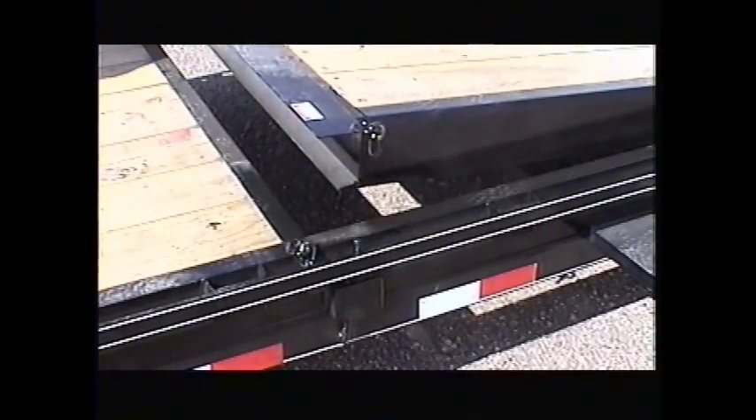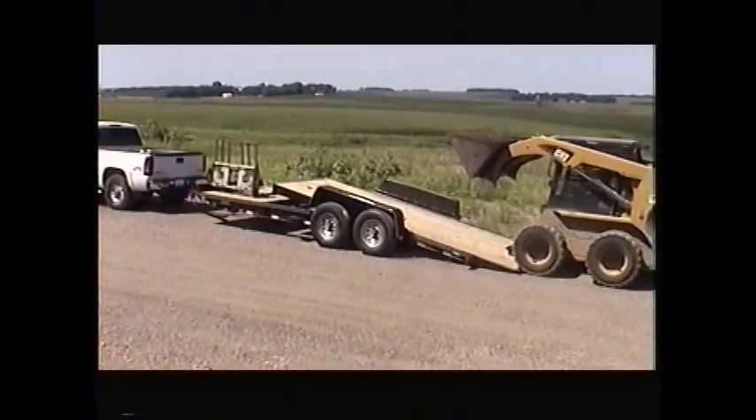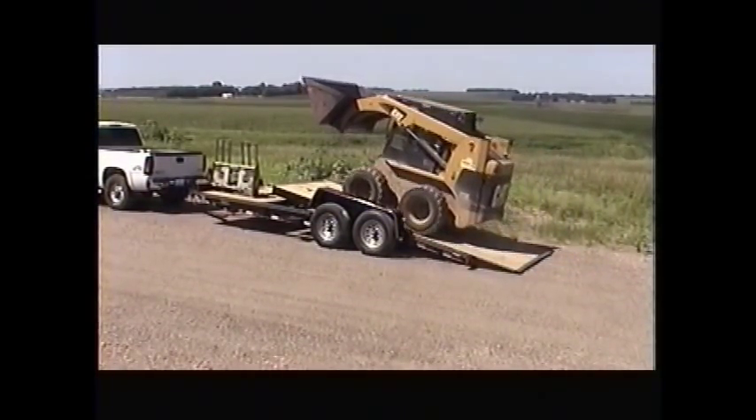Simply flip the quick-release lever and the trailer gravity tilts for loading. Drive up the trailer and once you reach the pivot point, gravity does the rest. Cushion cylinder protection lowers and locks your load. Tie down your load and you're ready to go. It's that easy.